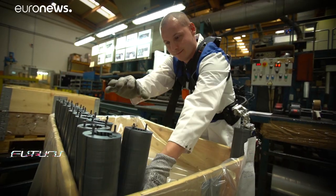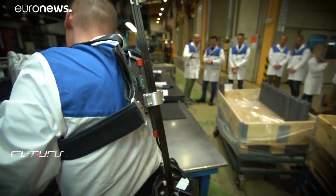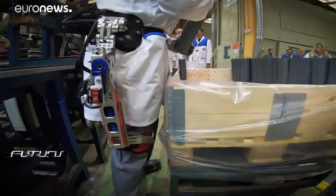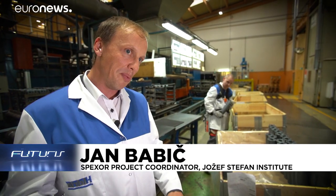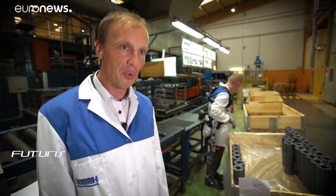Watching the exoskeleton in action in a factory environment confirms the scientists' suspicion that this prototype is too wide and bulky. We are already working on a design where these motors will be on the backside, so they won't obstruct the motion of the wearer.